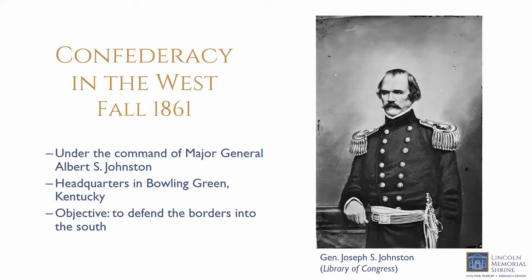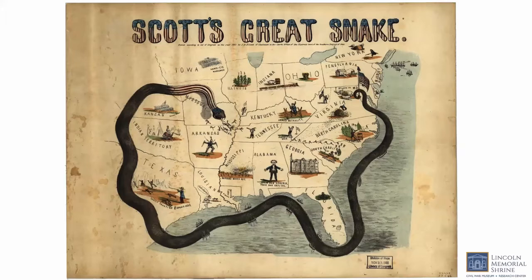On the Confederate side, Department 2 was commanded by Major General Albert Sidney Johnston, the highest-ranking officer in the United States Army before the war, who became the highest-ranking officer in the Confederate Army when he defected. Department 2 was headquartered in Bowling Green, Kentucky, with their objective to defend the borders into the south.